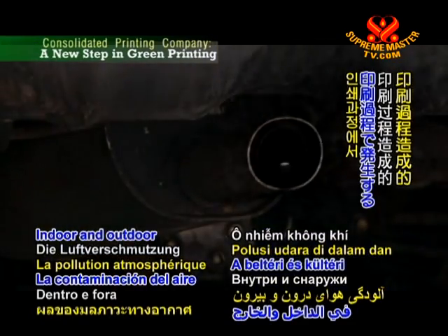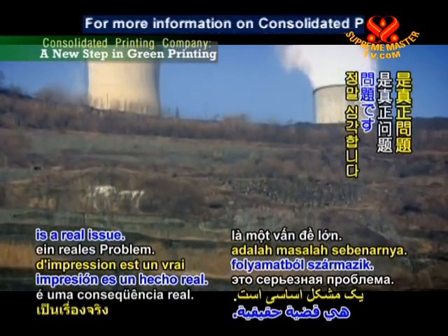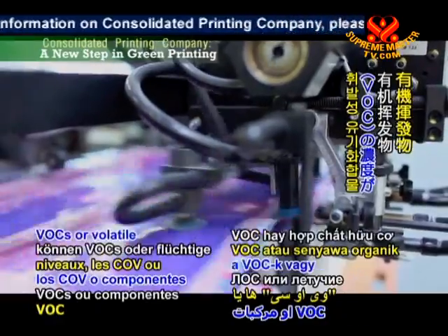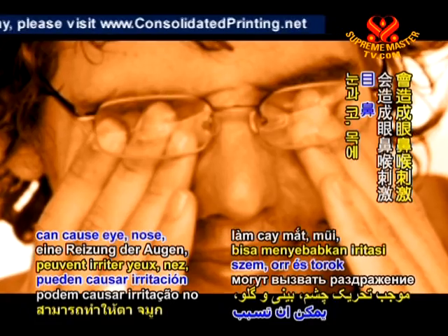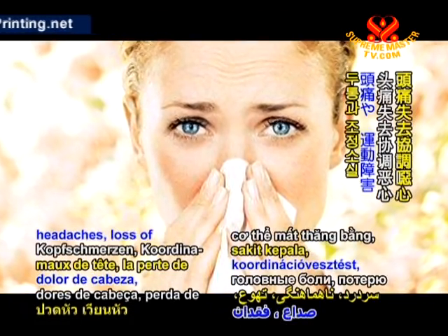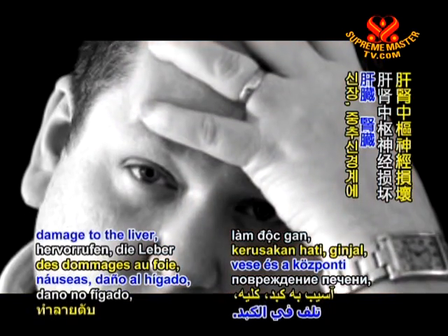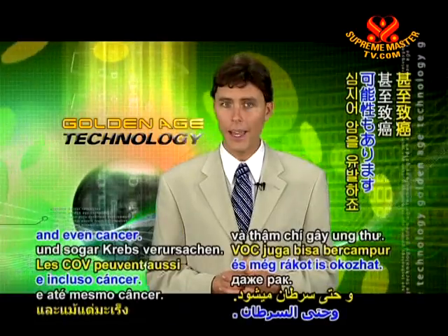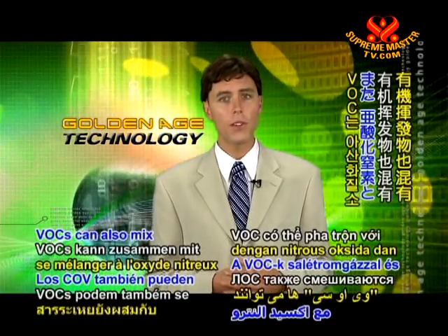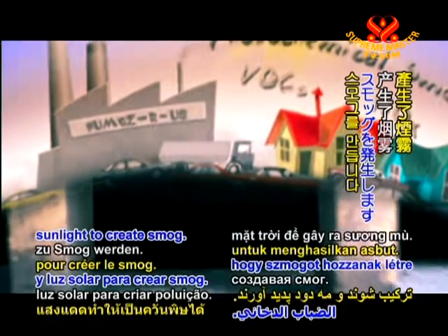Indoor and outdoor air pollution resulting from the printing process is a real issue. At certain levels, VOCs — volatile organic compounds — can cause eye, nose, and throat irritation, headaches, loss of coordination, nausea, damage to the liver, the kidney, and the central nervous system, and even cancer. VOCs can also mix with nitrous oxide and sunlight to create smog.